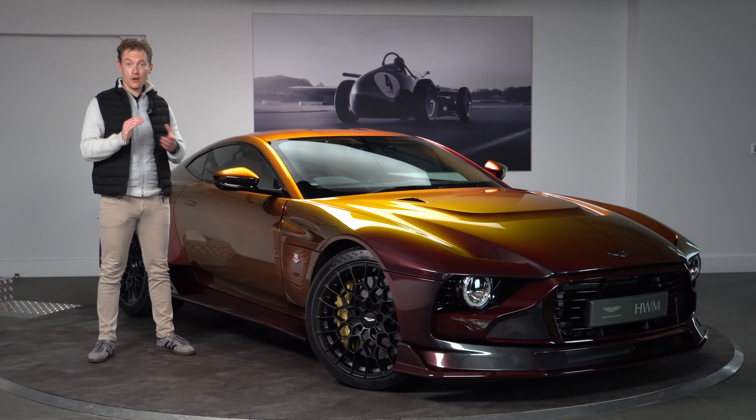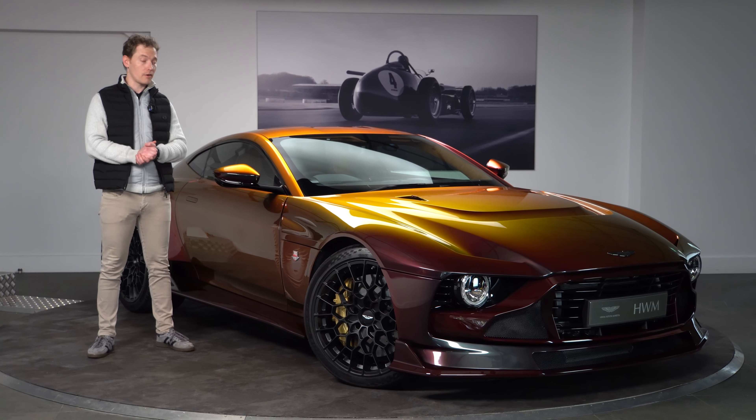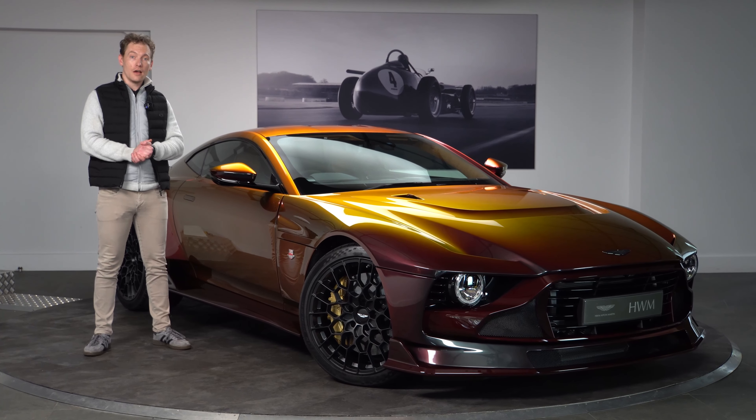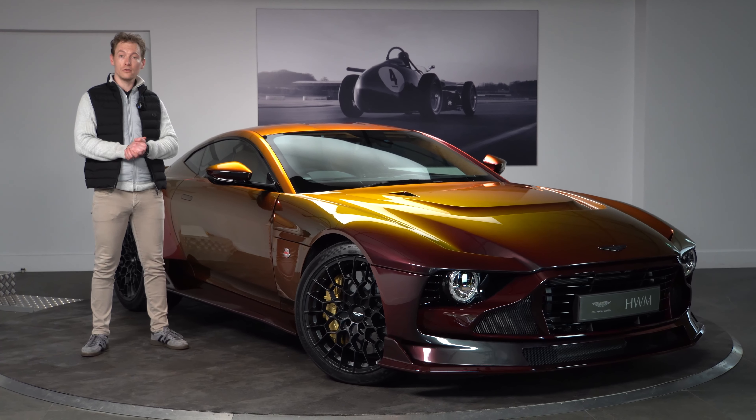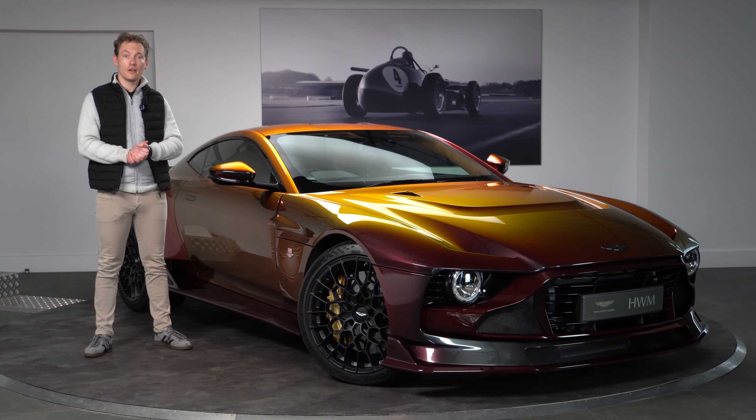So there it is. I hope you've enjoyed our tour around the Aston Martin Valor. Do make sure you like and subscribe to see more exclusive content like this. Have a great day.